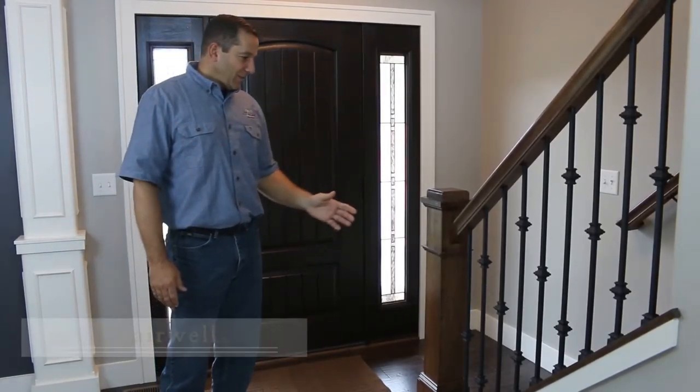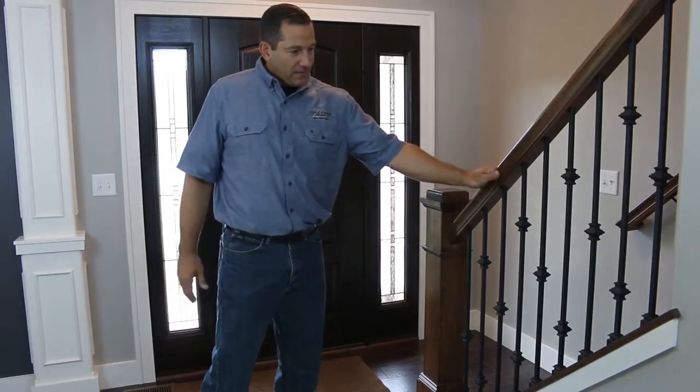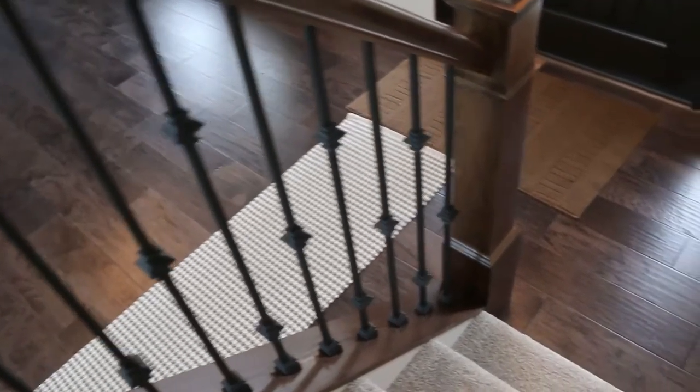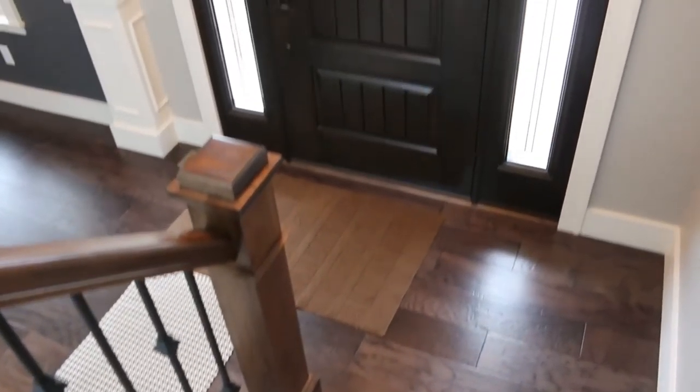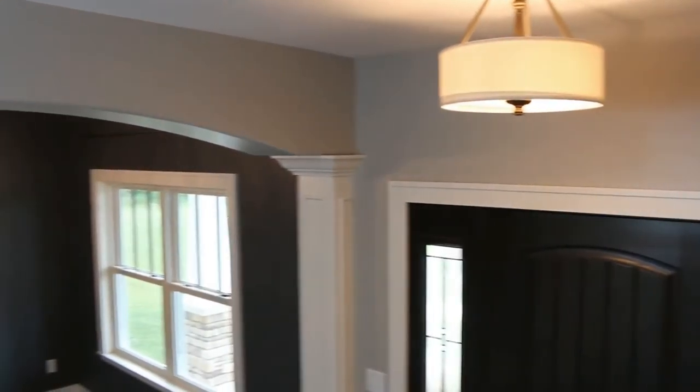So this is a typical feature in our stairwells — the box newel and the poplar handrail. It complements the white-painted trim well. We stained the poplar to match and look good with the rest of the woodwork that's in the house.